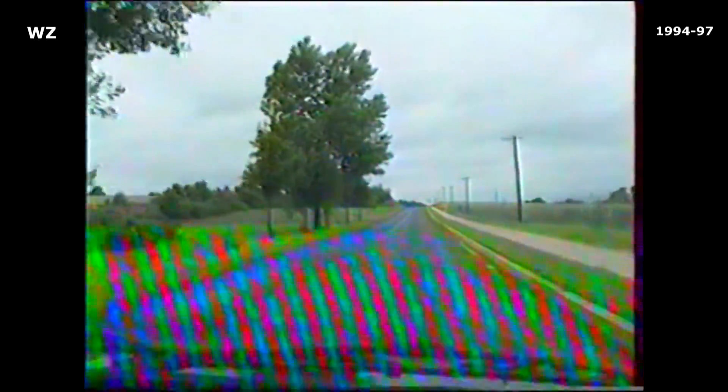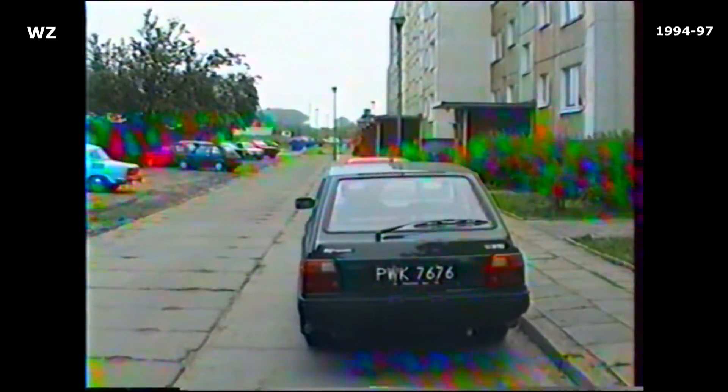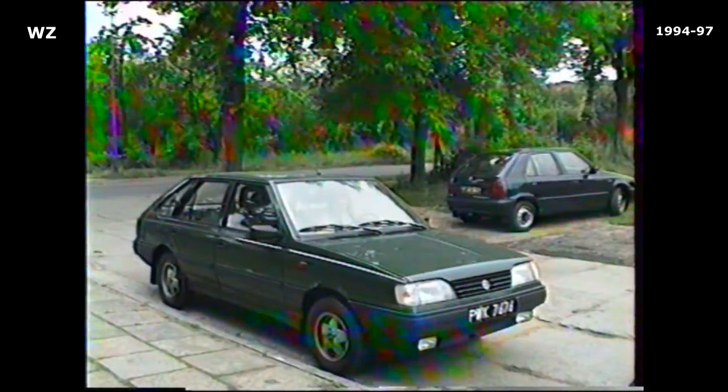Complete Polonaise cars were assembled in Egypt from 1983 to 1993, replacing the locally assembled 125P. In China, the Polonaise was produced in several series and many modifications, and was a common car in China at the time.